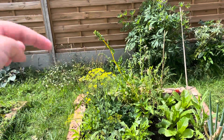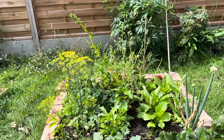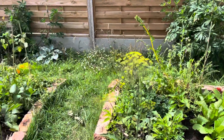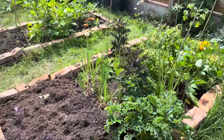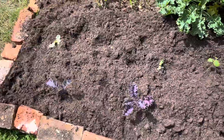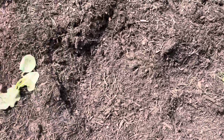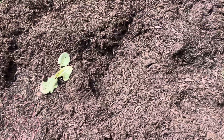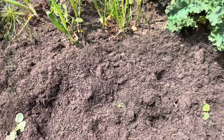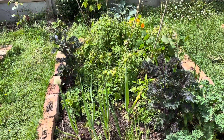Over here this is obviously dill, right behind it we have sorrel, and then right behind it we have chard — all of that needs to be pulled out. And then over here we have some more kale and some more okra. As I said, the foxes last night have done damage so that one will be gone, unfortunately, and so will this one. But this is just life.